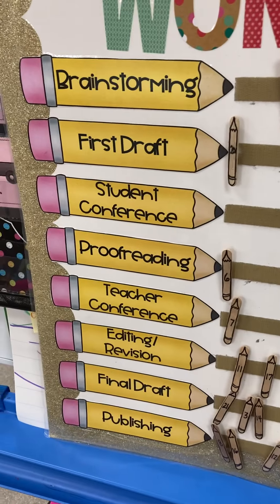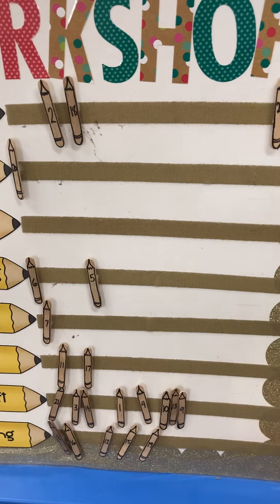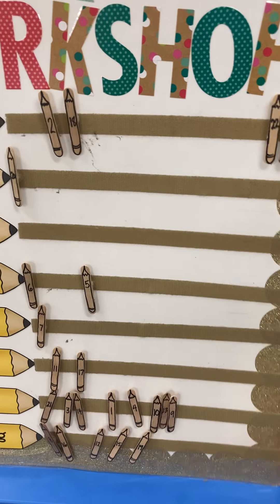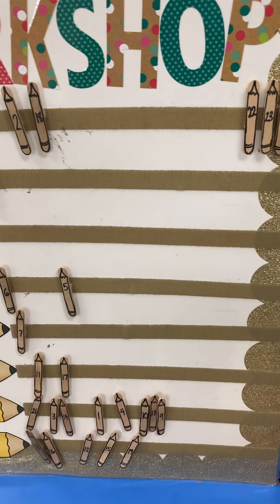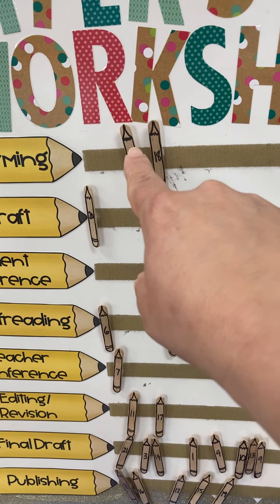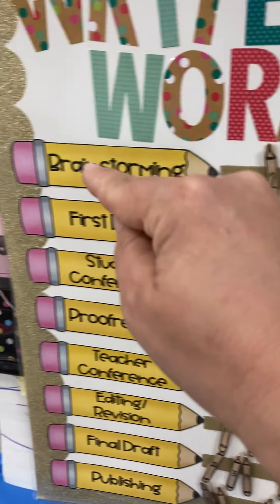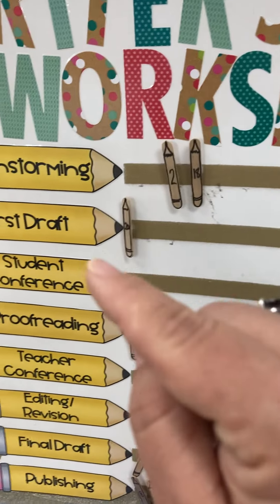This is a great way to differentiate your writing block so every child gets what they need. You have to make sure that they are on that step, and when they meet with me at my teacher table, they need to bring the page that corresponds to that step.